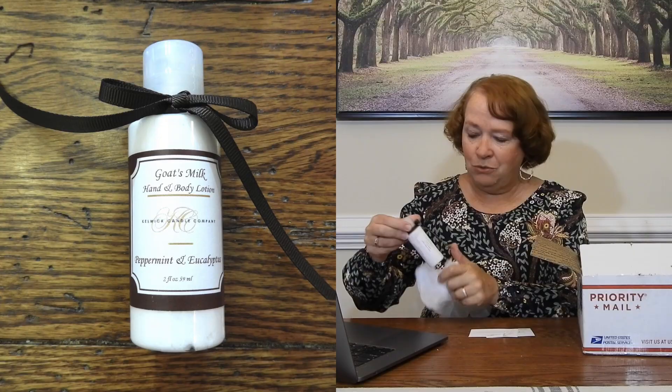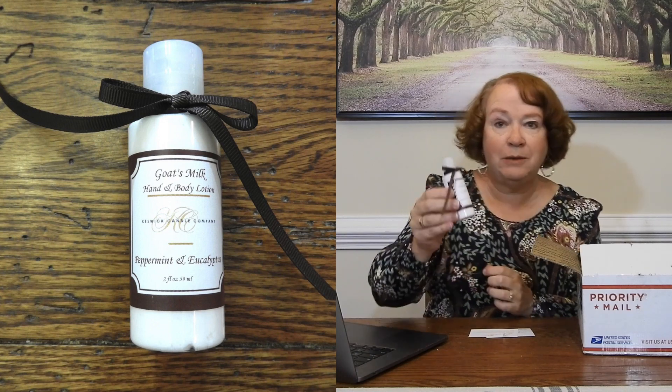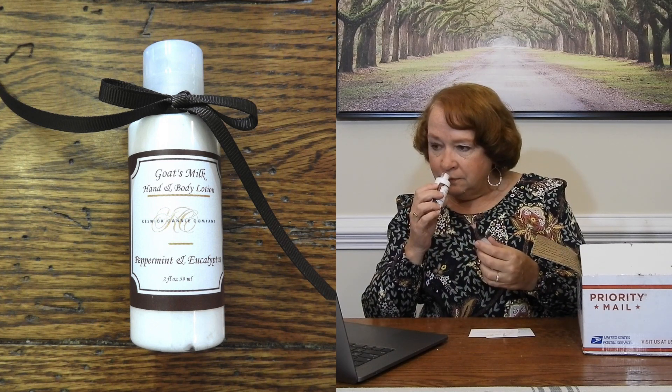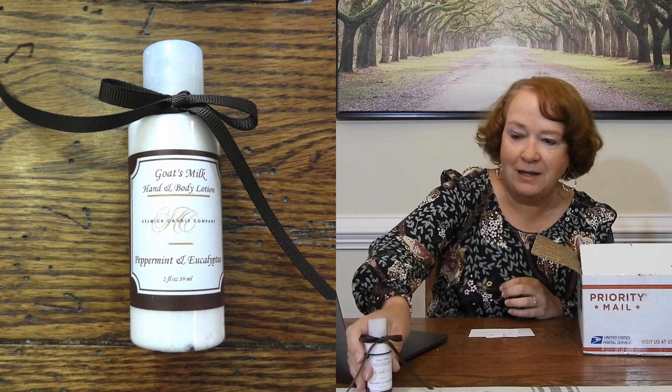Let's see — oh, it's so cute! Goat's milk hand and body lotion, peppermint and eucalyptus. Let's see what it smells like. I can smell both the peppermint and the eucalyptus — it smells really good. That's nice.